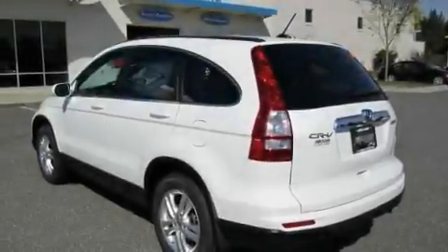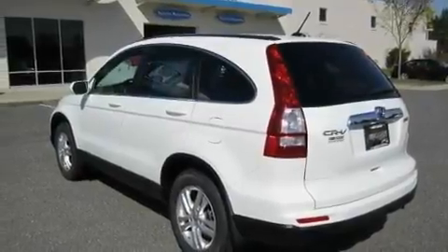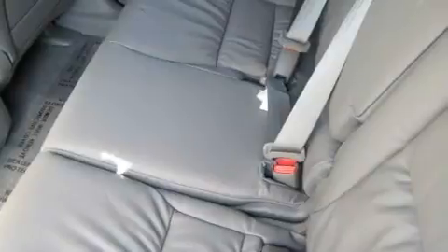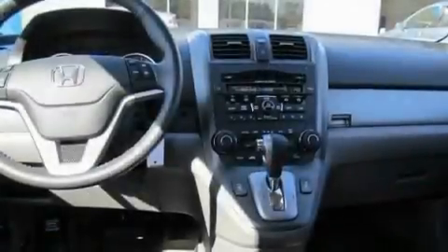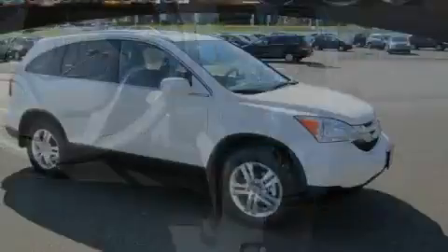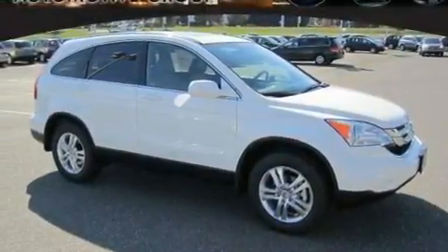Its top features include a power moonroof, heated seats, cruise control, a premium audio system, leather seats, a multi-link rear suspension, a chrome grille, a low-tire pressure indicator, air conditioning with automatic climate control, and an anti-theft protection system.